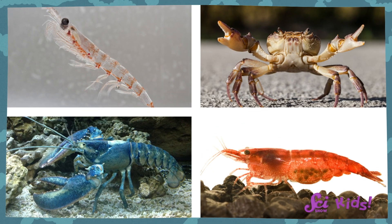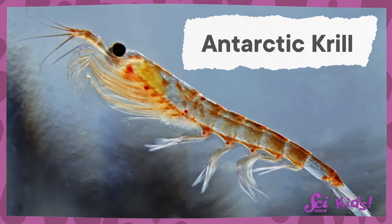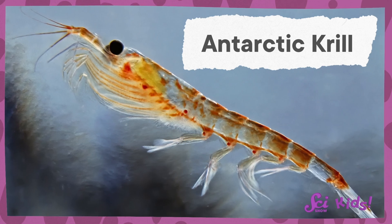Krill are related to crabs, lobsters, and shrimp. Antarctic krill's insides don't need to stay as warm as a bird's or a mammal's, so they don't have fur, feathers, or even blubber to keep themselves warm. They can even grow faster in colder waters!